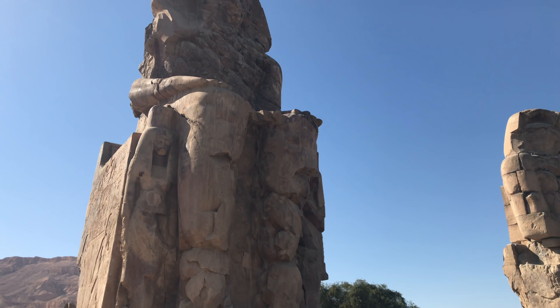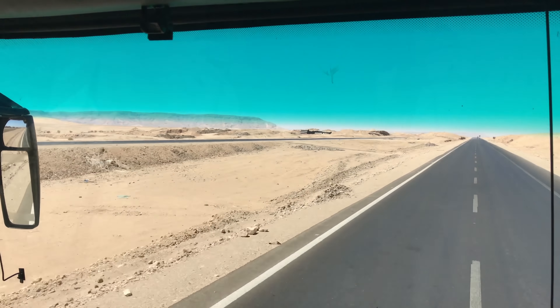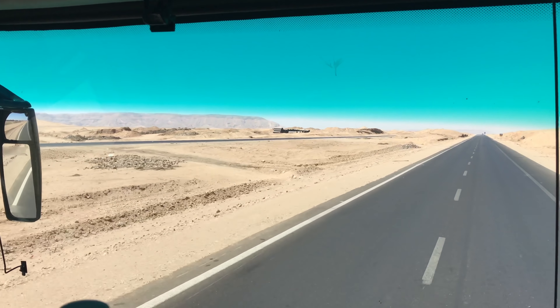The Colossi of Memnon — this one on the left, the base is at least 300 tons and the sculpture itself 720 tons of one piece of stone. And Luxor, where this magnificent pre-dynastic obelisk is located, as well as massive seated figures, again made of one piece of stone.